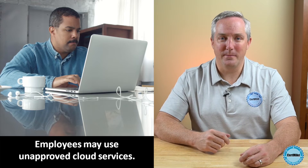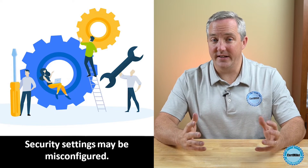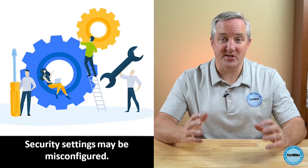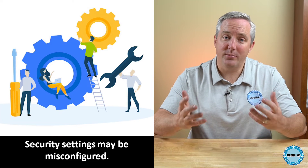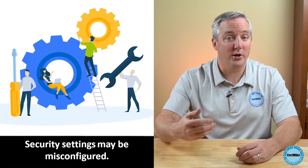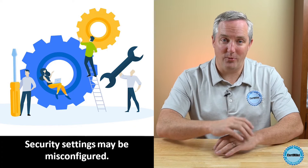But the danger doesn't stop there. The second risk is that even when employees make use of vetted and approved cloud services, they might configure security settings that violate the organization's security policies. For example, an employee using an approved cloud storage service might share a file with their personal email address or even accidentally make a file available on the public web.